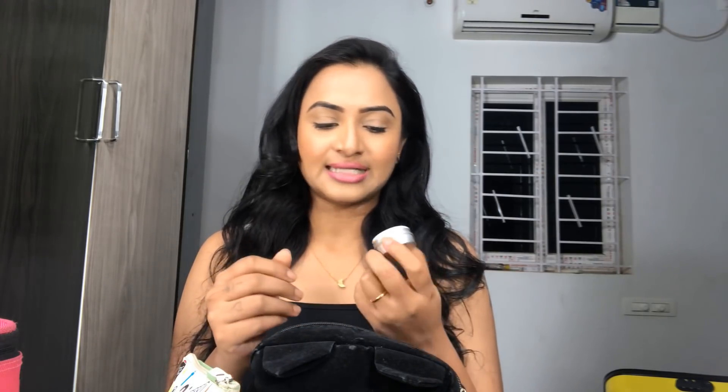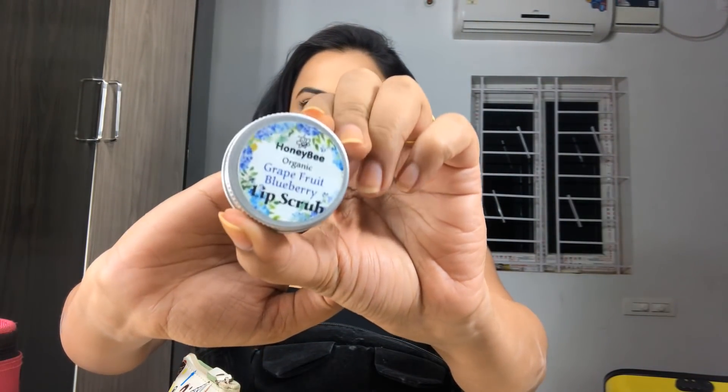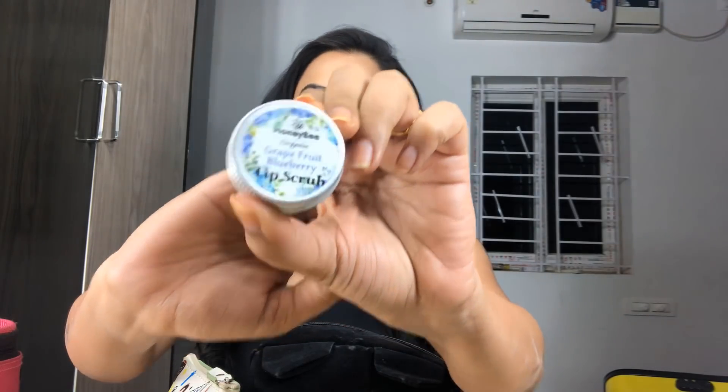Before we get into the lipsticks, I want to show you an interesting product. This is a lip scrub mainly made of grapefruit and blueberry from Honeybee Kowai. I use this every day whenever I apply makeup because it really exfoliates the skin on my lips and gives a very natural-looking, fuller lips kind of effect. I use this lip scrub mostly every day when I apply makeup, or at least twice or thrice a week.